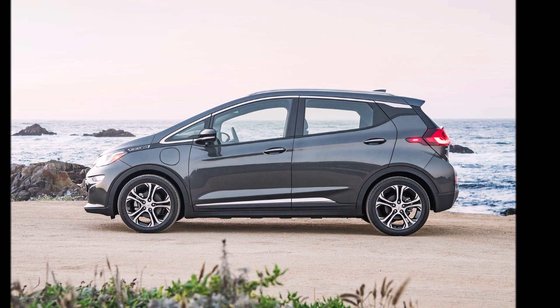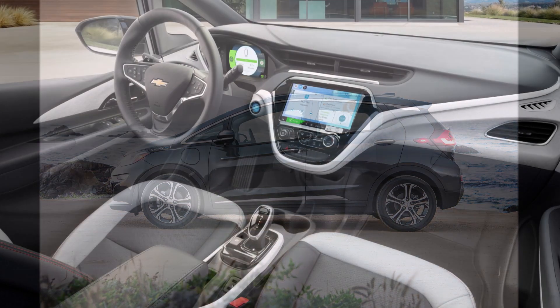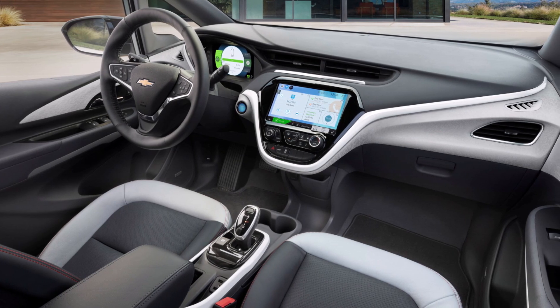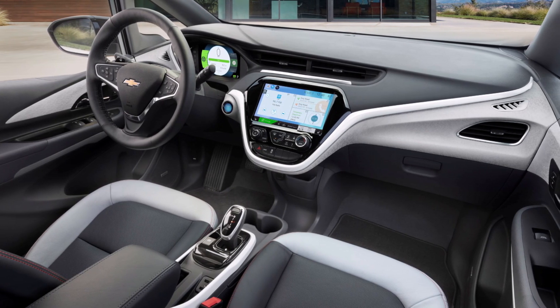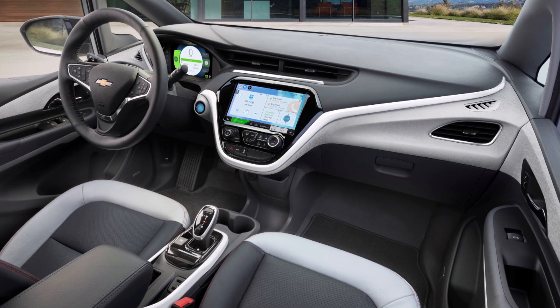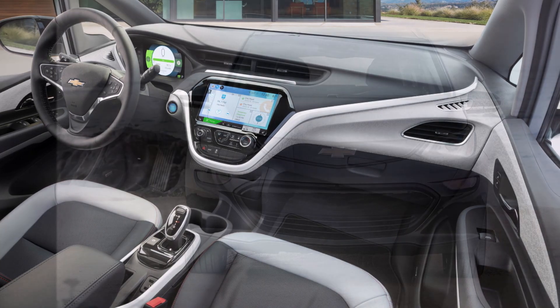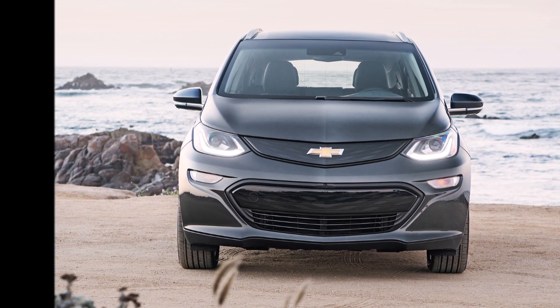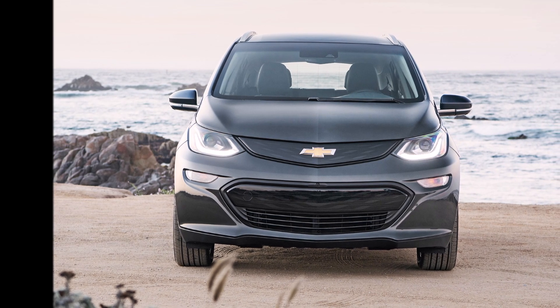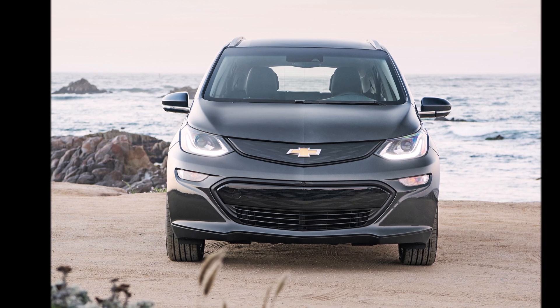Owners of older Bolt EVs had already been advised to set their maximum charge to 90% for months and were called back to dealerships for the installation of advanced onboard diagnostic software that was supposed to detect potential battery issues before they happened, but it did not stop instances of fire.